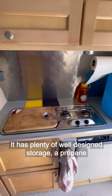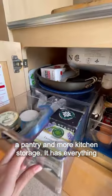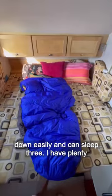It has plenty of well-designed storage, a propane kitchenette and fridge, a coffee cupboard, a pantry, and more kitchen storage. It has everything I need and nothing I don't. The dining area folds down easily and can sleep three.